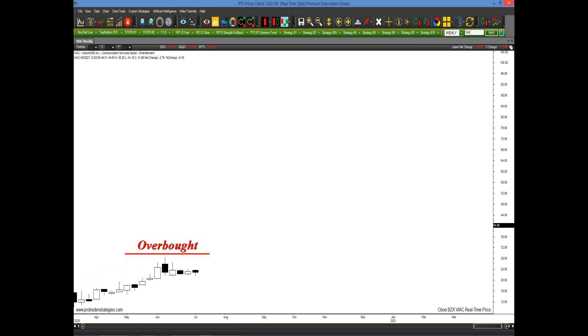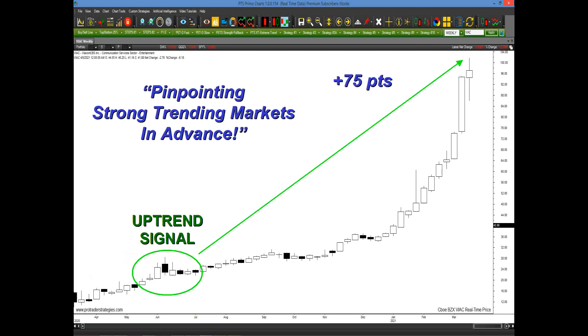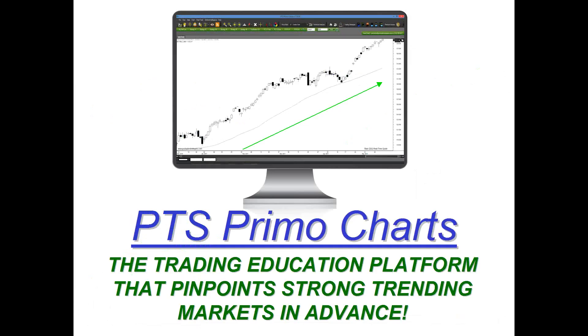In today's presentation, I'm going to share with you a technique where most traders would have thought this was overbought or in the way of some resistance — it was actually generating an uptrend signal. Even after it had gone up for the last three or four months, it just signals an uptrend. Therefore, you could have potentially captured upwards of 75 points. We're going to talk about pinpointing strong trending markets in advance using this technique, displayed on our platform — the PTS Primo charting platform — with everything one click away.